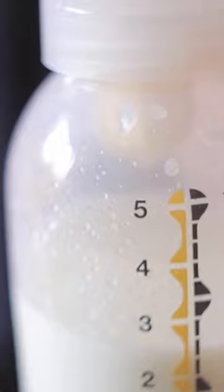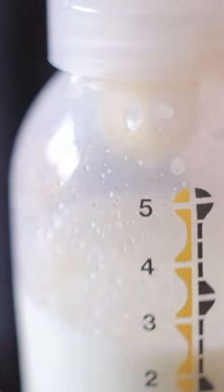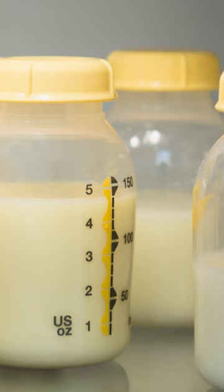Social media can often be misleading about creating a freezer stash before parents return to work, when in reality you only need enough milk for that first day back. You want to pump the amount of times that your baby eats while you are away. So if your baby takes three bottles while you are gone, you should pump three times while at work. It is ideal to pump every two to three hours — when you start doing longer stretches, that's when supply can start to diminish.